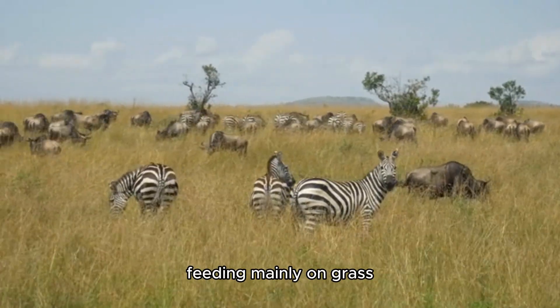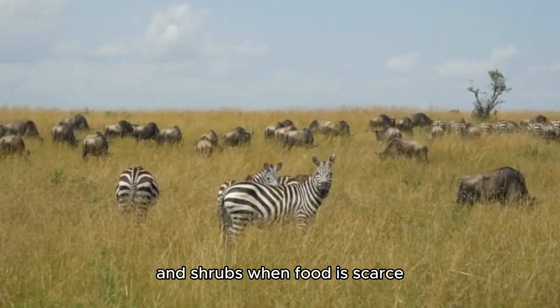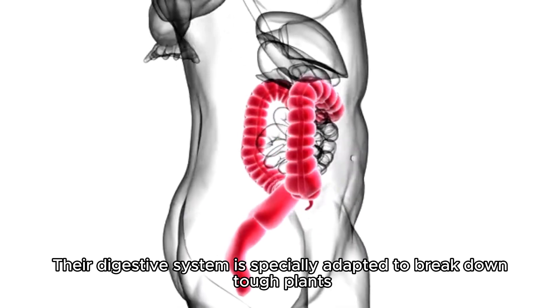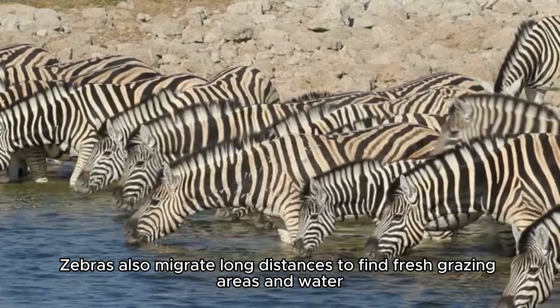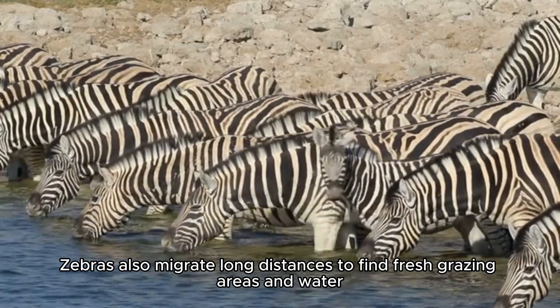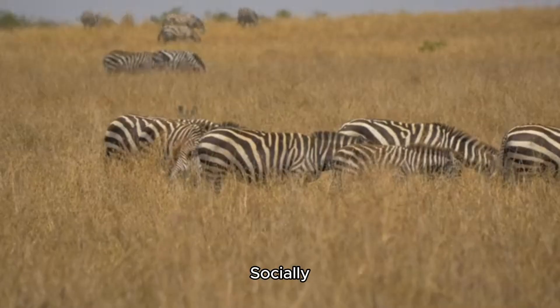Zebras are herbivores, feeding mainly on grass, but they also eat leaves, bark, and shrubs when food is scarce. Their digestive system is specially adapted to break down tough plants, which helps them survive in environments with limited vegetation. Zebras also migrate long distances to find fresh grazing areas and water, often traveling with other animals like wildebeest and antelopes.